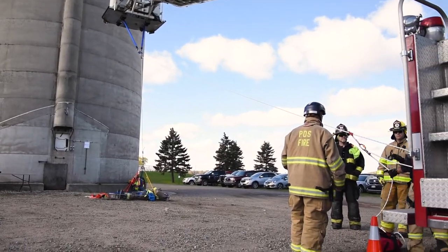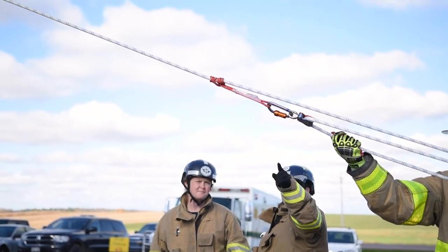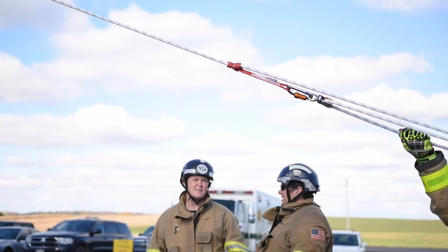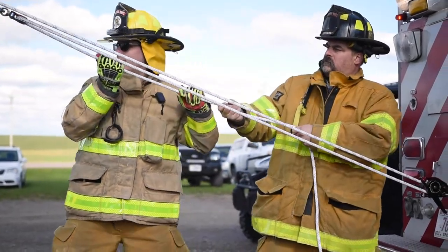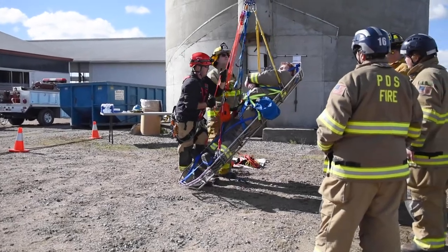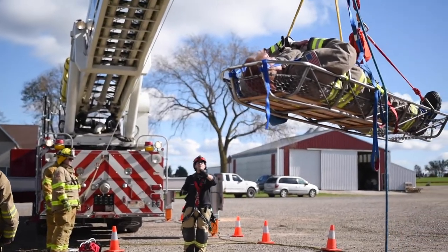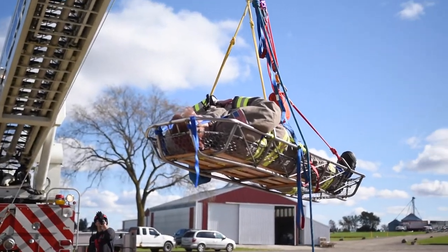Training will prepare firefighters to recognize the situations in front of them and what resources they're going to need. Every farm is different — they're laid out differently, they operate differently — and just having a basic understanding and being able to go out to these farms and see how they operate is very beneficial, so if we do have to respond we have an idea of what we're getting into at any given scenario.